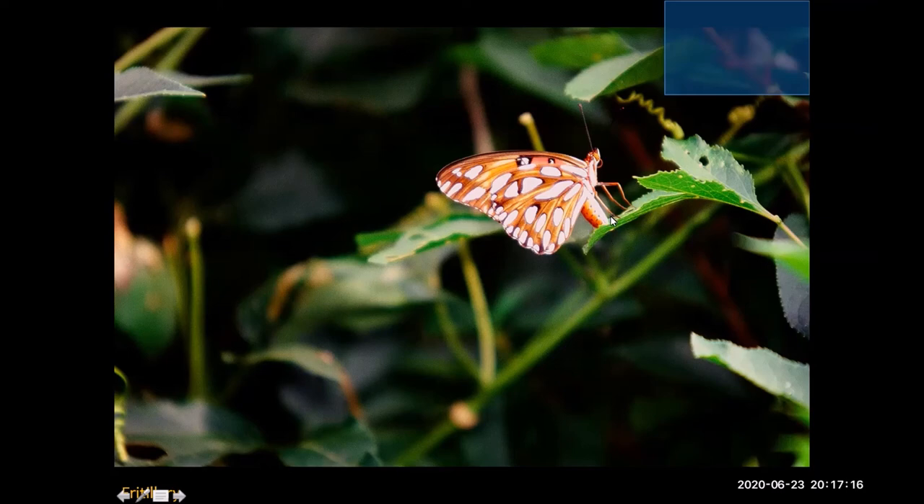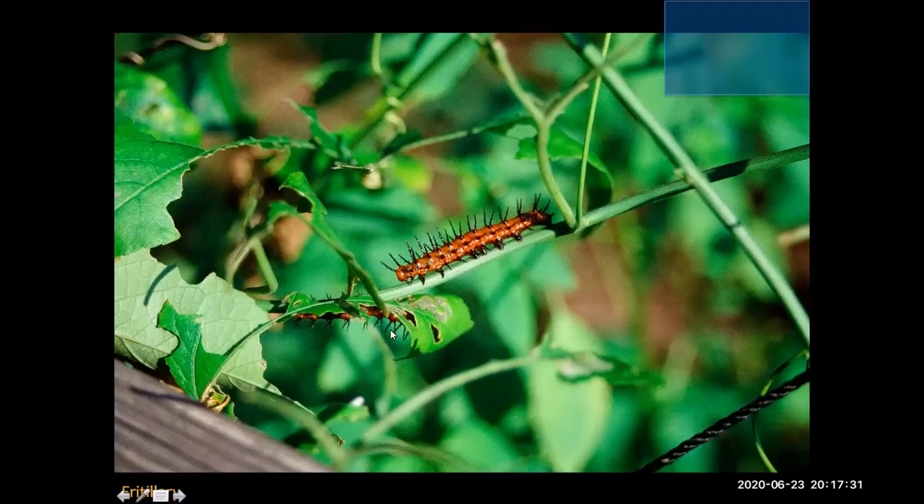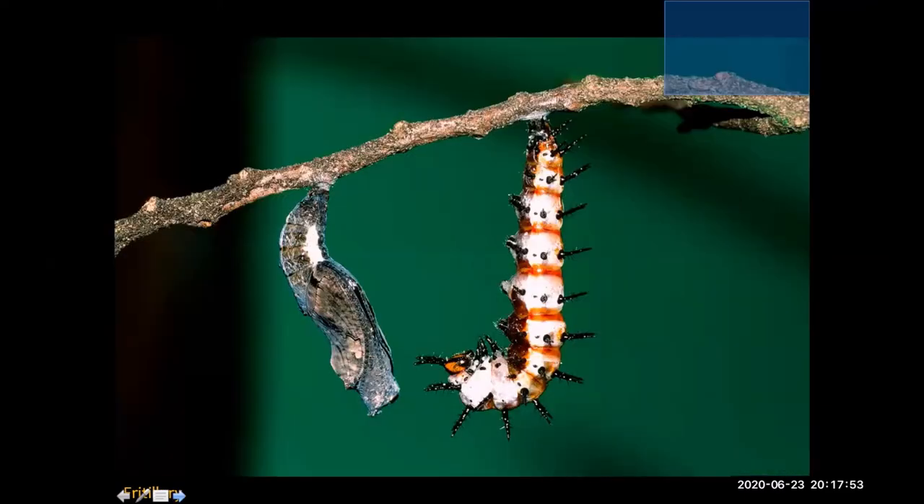Here's what the gulf fritillary egg looks like — a really interesting, tiny structure, very securely cemented to the surface of the leaf. And here are the caterpillars, which many of you are familiar with, chewing away happily on that passion vine. In my yard, passion vine just grows bonkers — several different species all over the place. These caterpillars, even though they're spiny looking, are not actually a stinging caterpillar. Walter was able to capture one caterpillar in the J stage next to another already in the chrysalis.